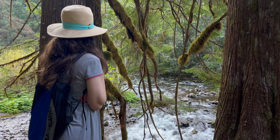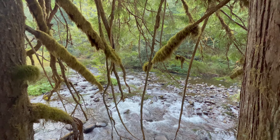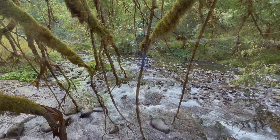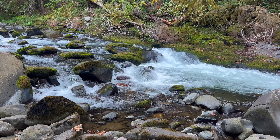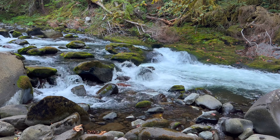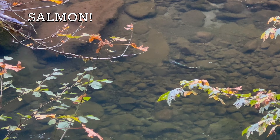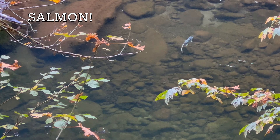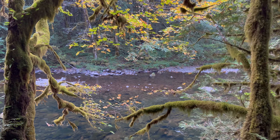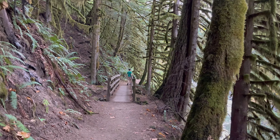Join us at the Old Salmon River Trail for old-growth trees, moss and ferns, and even a couple of salmon returning to their namesake river to spawn. In today's video, I'll share the highlights of the Old Salmon River Trail and everything you need to know to hike it yourself.